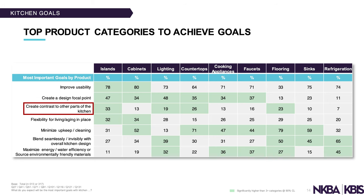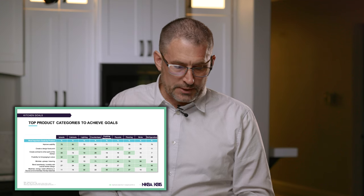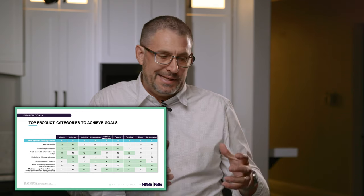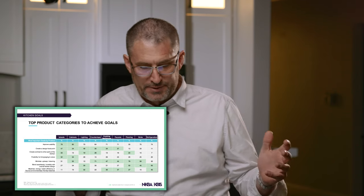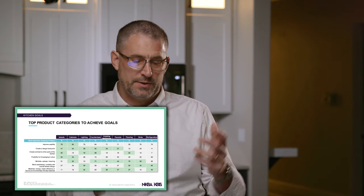A really good way to focus your attention if you're trying to save money is lighting. Another goal is to create contrast to other parts of the kitchen, which ties back to the conversation about two or more colors. An island is an easy place to create a focal point because it stands alone and is independent from the rest of the cabinetry, making color differentiation straightforward.